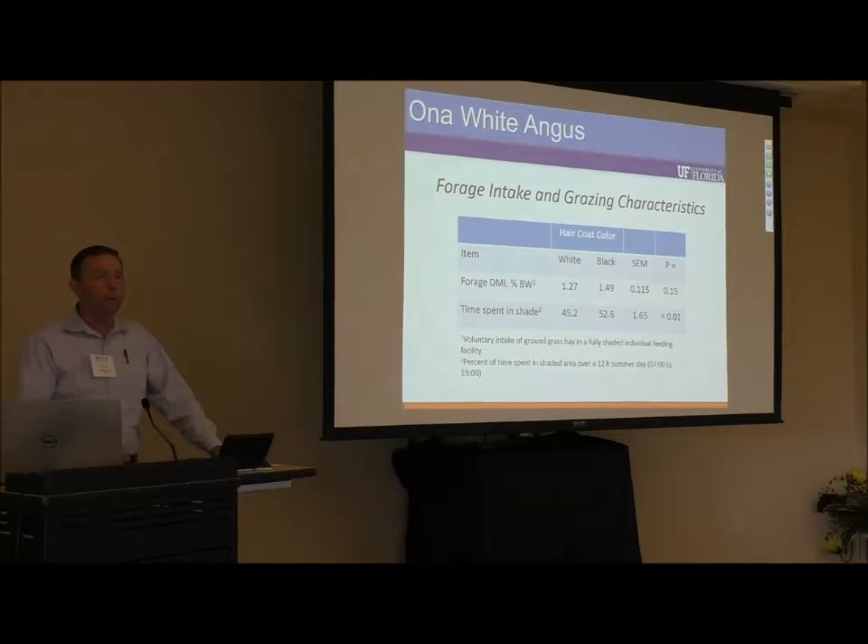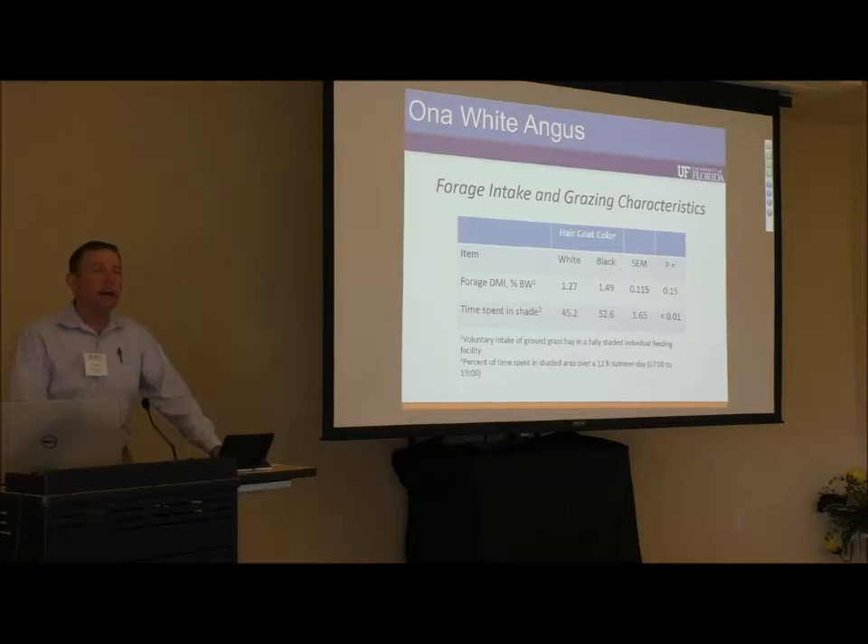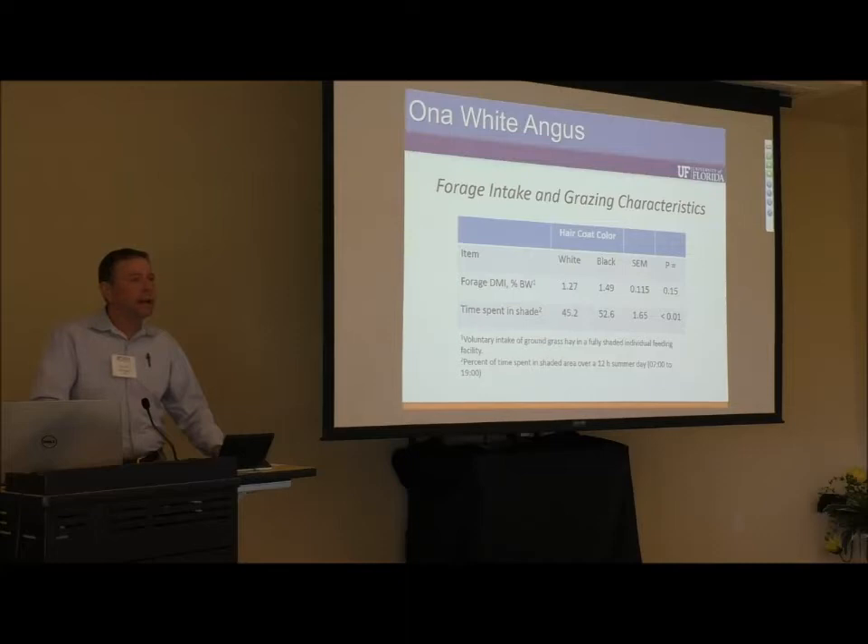Over three or four years, we've sent bulls to the Florida Bull Test where they went through the GrowSafe system to have feed efficiency estimates measured. In terms of productivity — body weight gain and weight per day of age — the bulls are moderate, at the middle of the group or slightly below average. However, in terms of efficiency of forage utilization, they are above average. Our standard bulls out on the herd have done quite well.